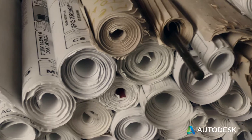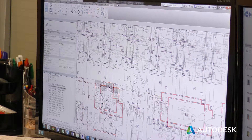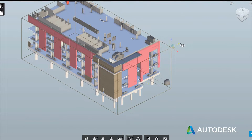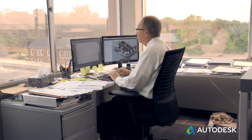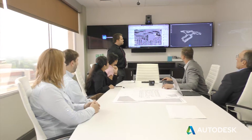We were definitely on the lookout for a better solution and it came to us in the form of Collaboration for Revit. The model has become not the byproduct of the activities and the creative efforts of all the different disciplines involved in the project. It has become the de facto gathering place for the entire project.